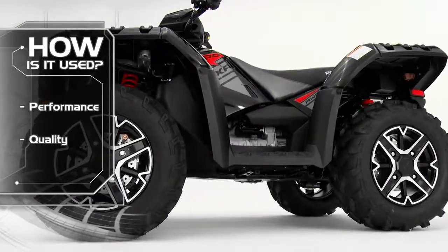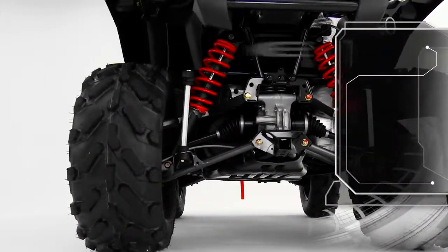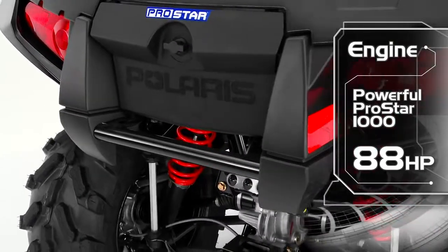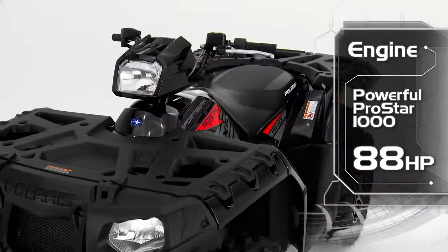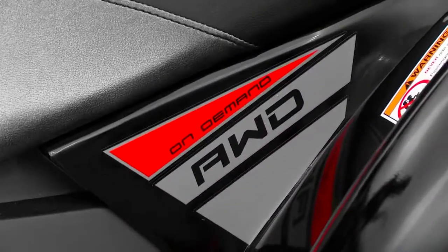The Sportsman XP 1000 is equipped with a twin EFI Pro Star engine that cranks out a class-leading 88 horsepower to deliver unmatched acceleration and incredible power to the ground, whether you're hunting or trail riding.